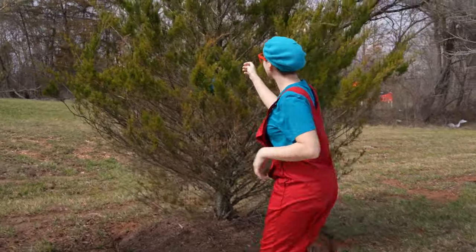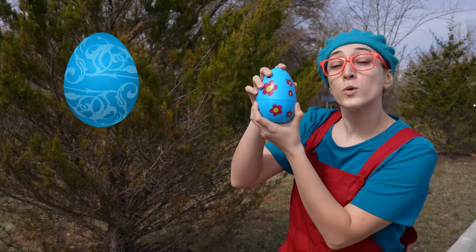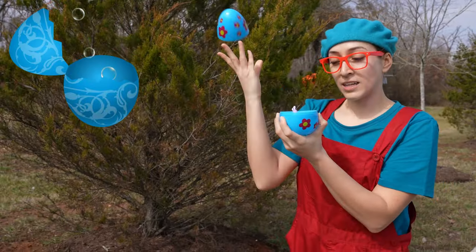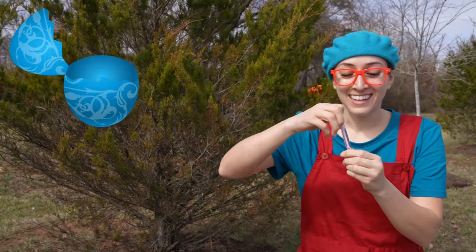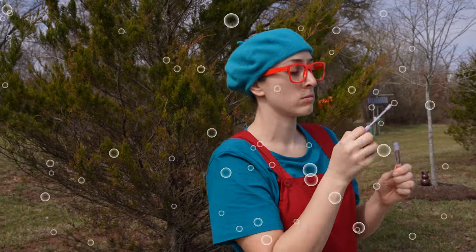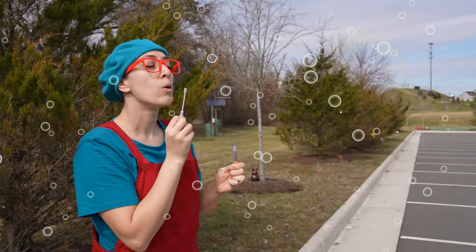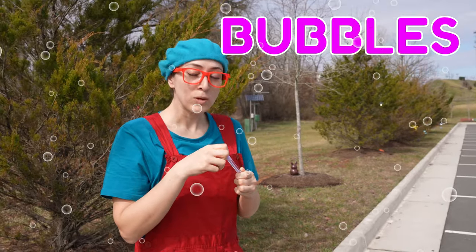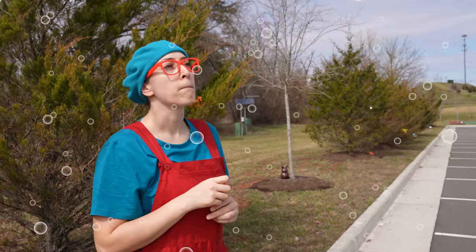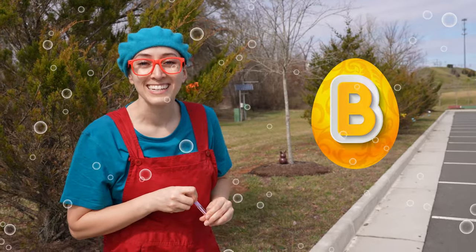Right here. This one's a blue egg. Wow! We have a surprise! They're bubbles! What do bubbles start with? B — just like bunny! Good job!